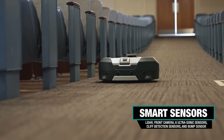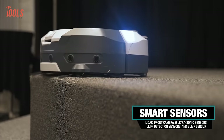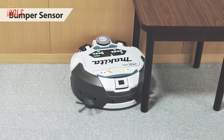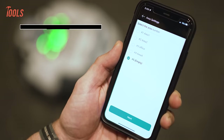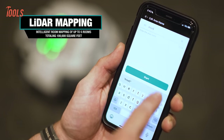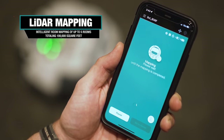The DRC-300 covers over 100,000 square feet, featuring obstacle detection with 6 ultrasonic sensors, a bumper sensor, and a 2D LIDAR sensor, ensuring comprehensive cleaning. With smartphone connectivity through a dedicated app, it offers intelligent and convenient cleaning solutions for commercial environments.